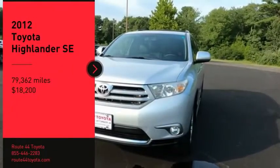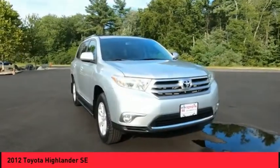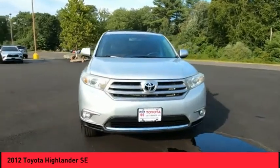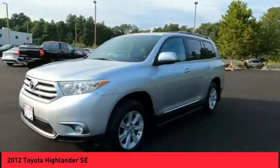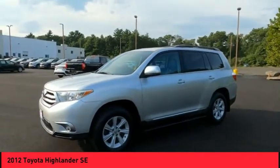Come test drive the 2012 Highlander. The Highlander is the SUV that's thought of everything. The Highlander offers seating for up to seven and features Toyota's innovative center stow design.